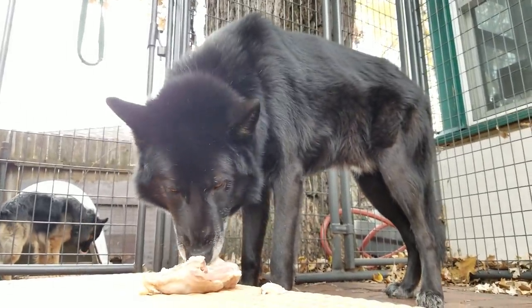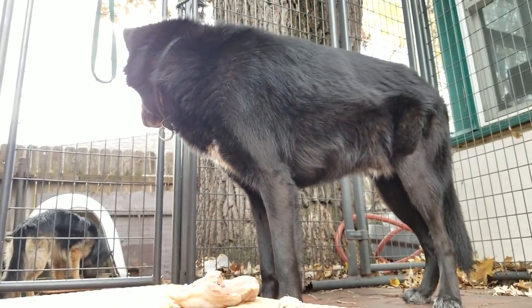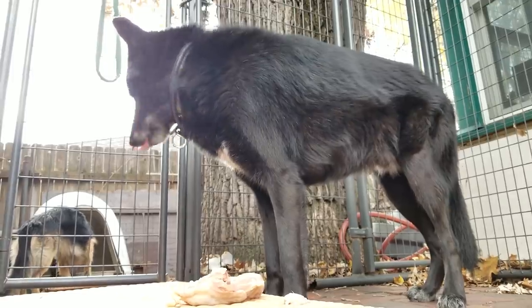Kurgan is a Blue Bay Shepherd from Southern Breeze Kennels in Florida. His parents are Frost and Ryder on that website.